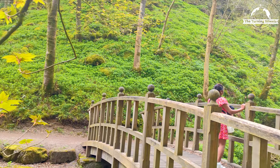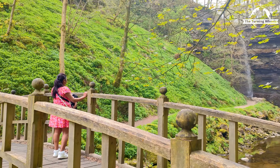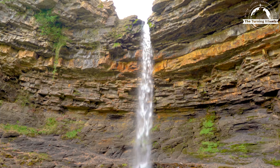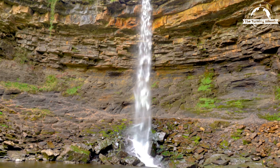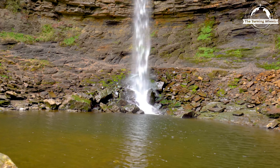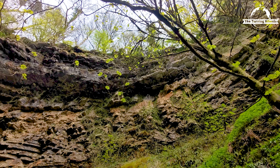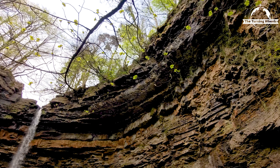The path leads to a viewing platform that offers a perfect vantage point to admire the impressive sight of Hardraw Force in all its glory. This majestic waterfall cascades down a hundred-foot drop into a beautiful pool below, creating a magnificent spectacle. Geologically, the bed of the river and plunge pool is shale; on top of that is sandstone, and the top layer is carboniferous limestone.